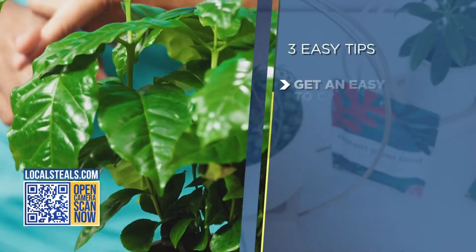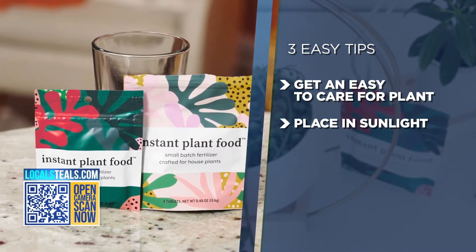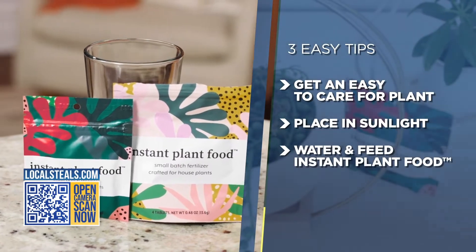But how do you get started if you don't have time or a green thumb? Well, here are three easy tips. First, get an easy-to-care-for plant like a snake plant or a ZZ plant. Next, place it in the appropriate sunlight. And third, water and feed it with instant plant food.